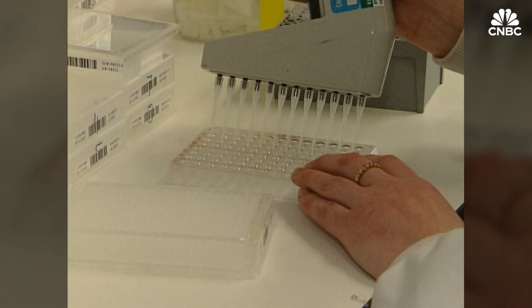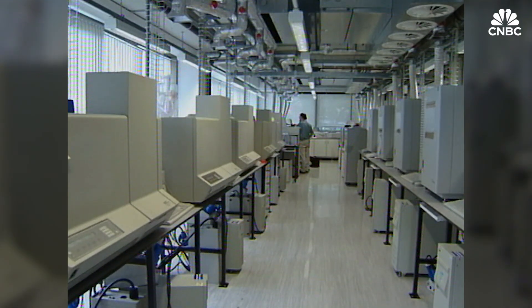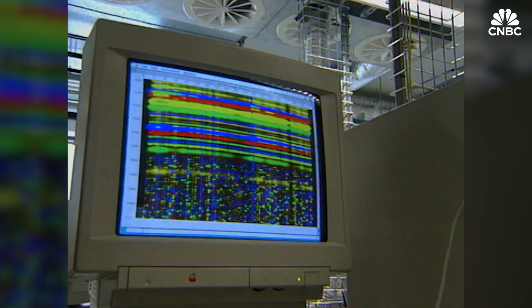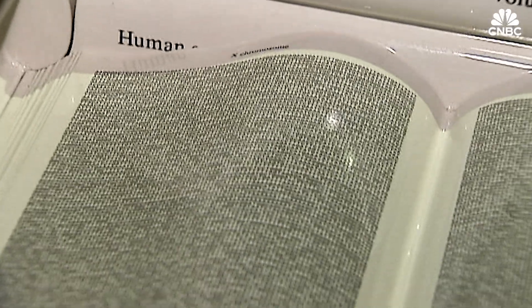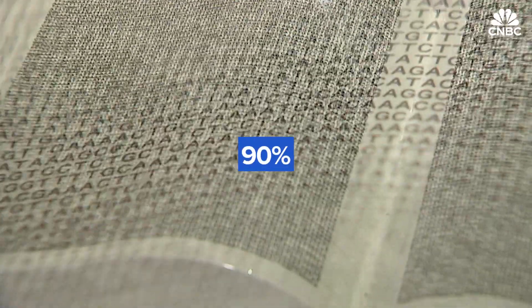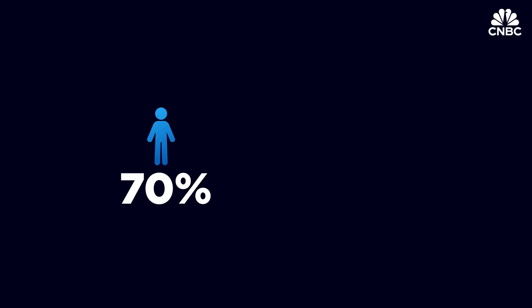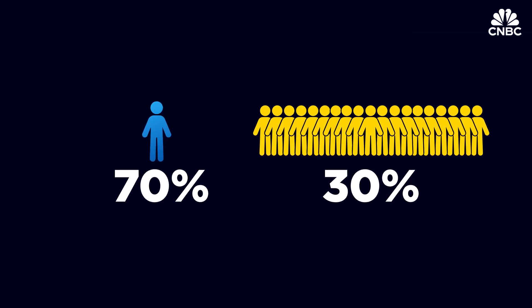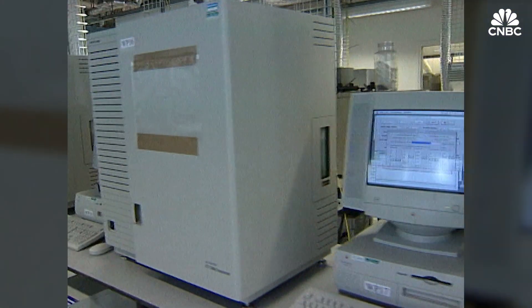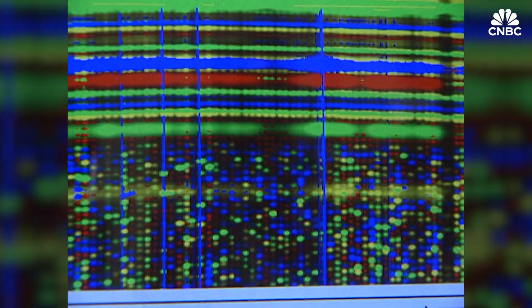In 1990, the Human Genome Project began. The goal was to generate the first complete sequence of the human genome and identify all 50 to 100,000 genes within it. Thirteen years and almost $3 billion later, the result was a sequence that accounted for over 90% of the human genome. About 70% of the sequence samples came from one person of blended ancestry, with the remaining 30% coming from 19 individuals, mostly from European ancestry. Technology was a key enabler — it would have taken Fred Sanger 2.5 million years to decipher the human genome by hand.